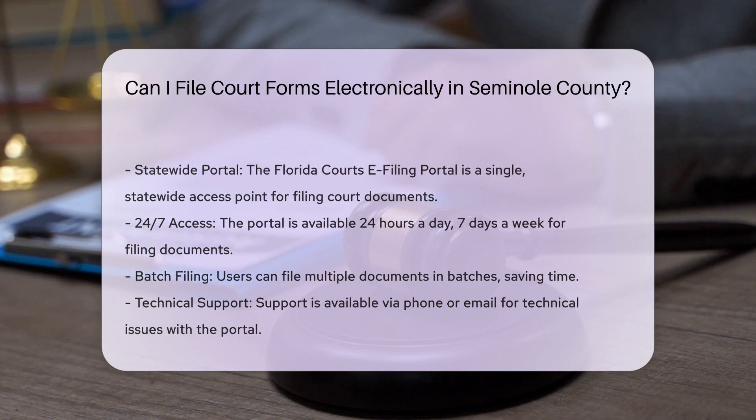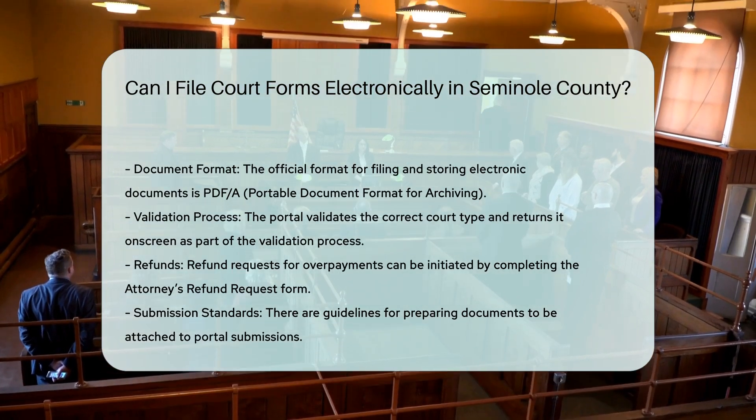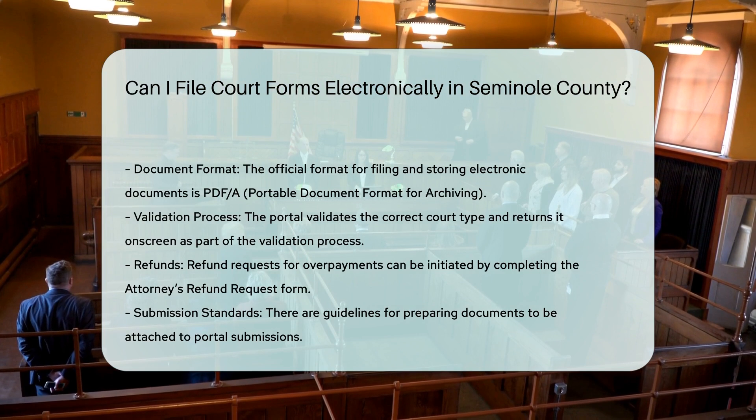Required documents: Ensure you have all necessary documents, including any supporting documents and service copies, as specified in the Civil Process Guidelines.